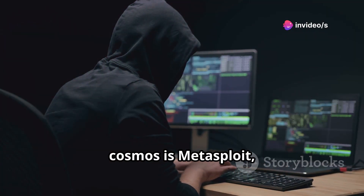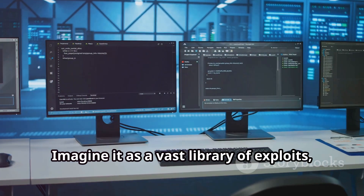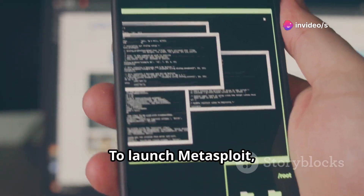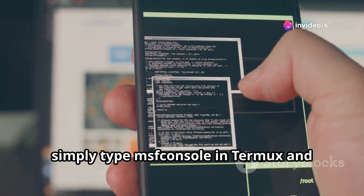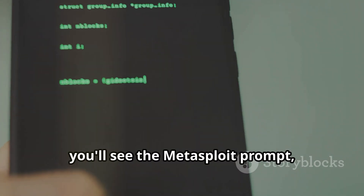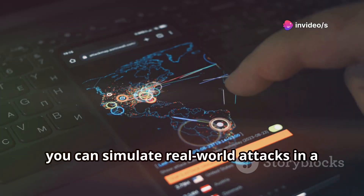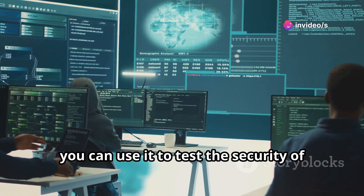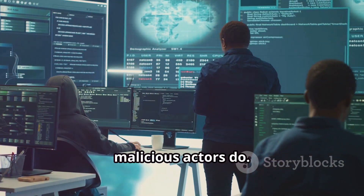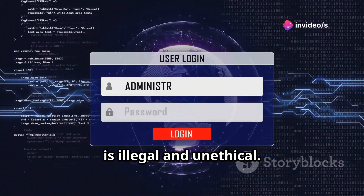Our first stop in the ethical hacking cosmos is Metasploit, a powerful framework used for penetration testing. Imagine it as a vast library of exploits, each targeting a specific vulnerability in software or systems. To launch Metasploit, simply type `msfconsole` in Termux and press Enter. Be patient, as it might take a moment to load. Once inside, you'll see the Metasploit prompt, ready to accept your commands. With Metasploit, you can simulate real-world attacks in a controlled environment — for example, to test the security of your own devices and networks, identifying vulnerabilities before malicious actors do. But remember, using Metasploit against systems or networks you don't have permission to test is illegal and unethical.